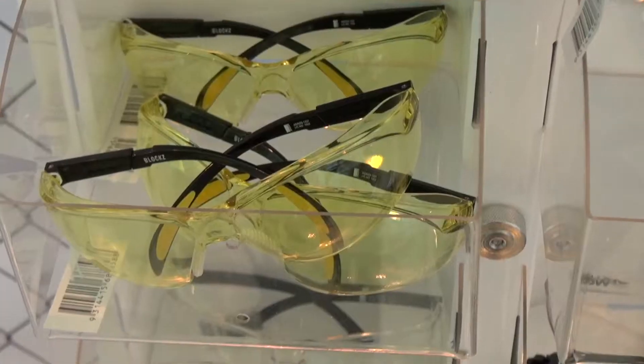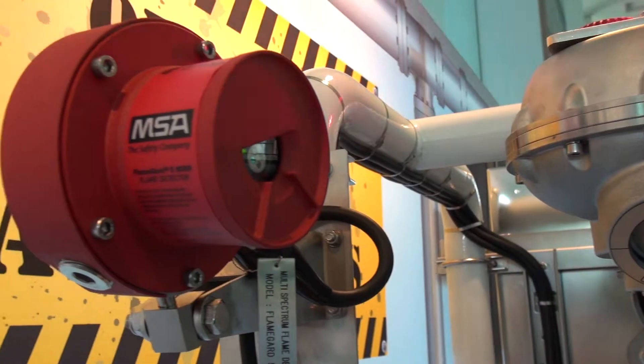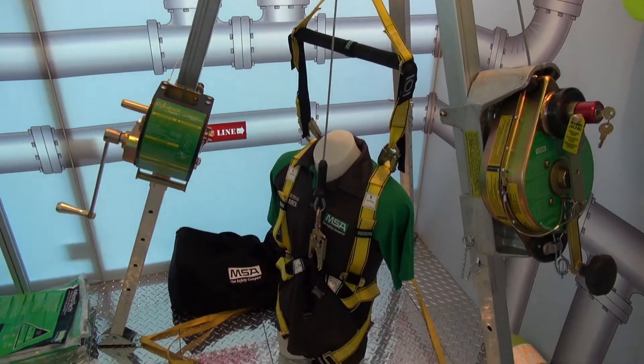Throughout the range we cover all products from head to toe, including head protection, eye protection, gas detection, sophisticated SCBA and rescue, and fall arrest systems. MSA is renowned for its technology and its advances in safety.